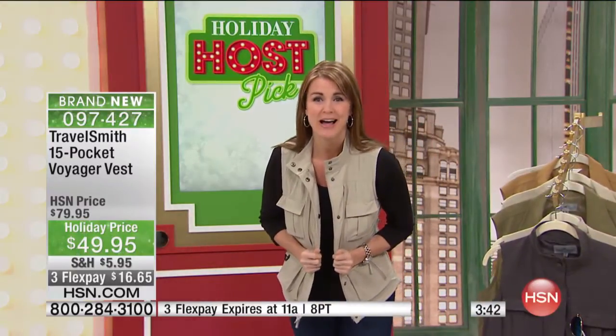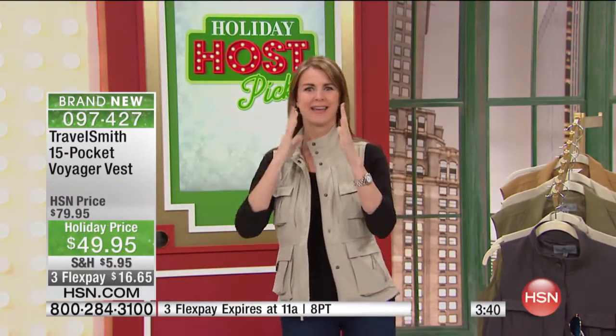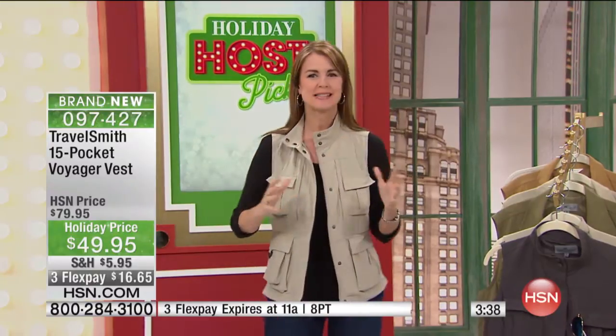This is a great travel vest and I'm going to show you everything that I have inside mine. You're going to start thinking of all these great ways of utilizing this vest. Wait till you see the pockets — we've got 15 pockets so you can put everything you need in there, and it sheds wrinkles.